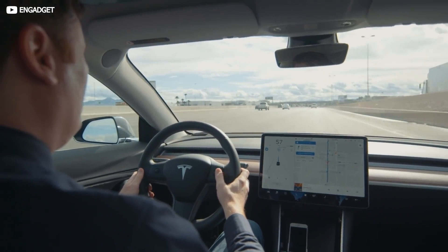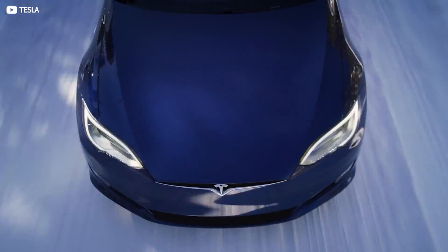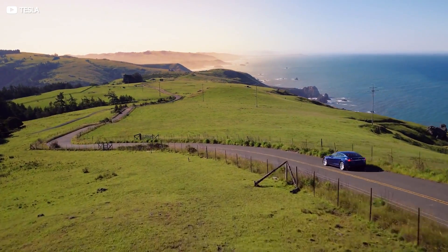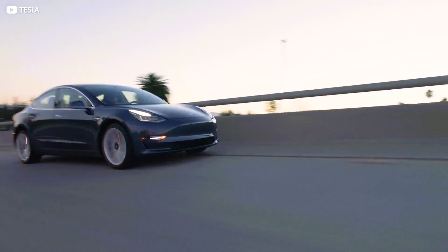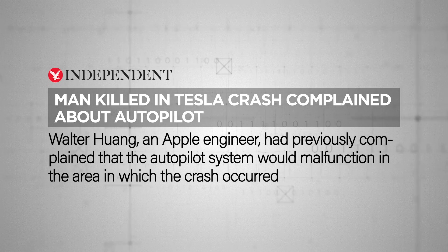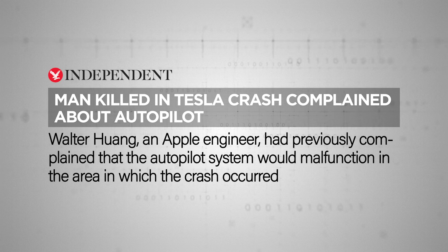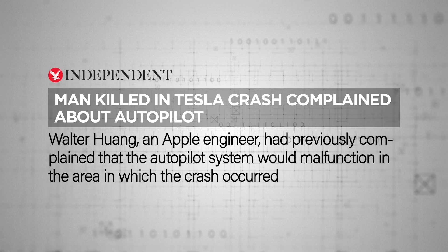Modern Teslas are technically quite capable of taking an exit ramp and moving between highways. But legal and regulatory edicts insist that a person still be in charge at the wheel at all times — and this is quite right and proper, for now at least. Tragic failures can and do happen, like the passing of 38-year-old Apple employee Walter Huang, whose Tesla on autopilot mode slammed into a concrete barrier while he was reportedly playing on his phone.